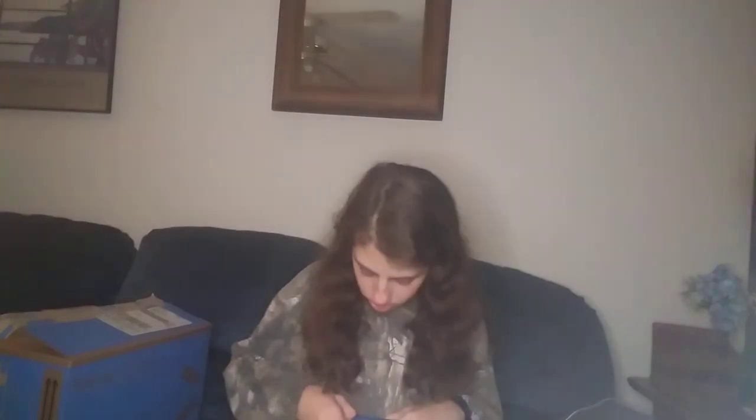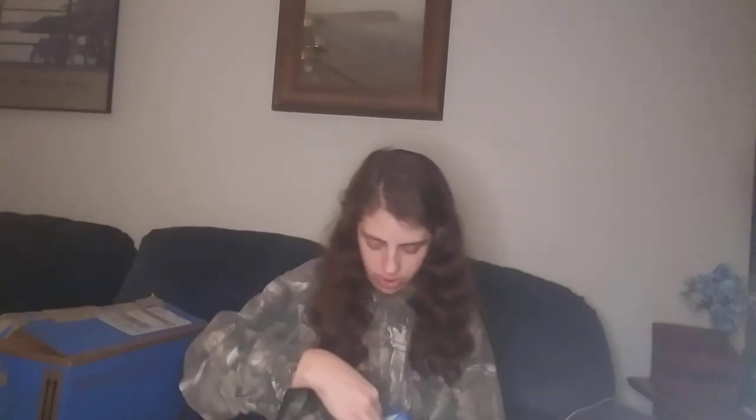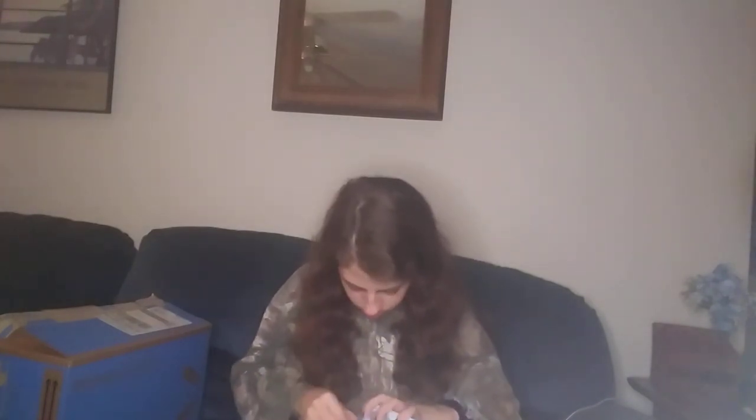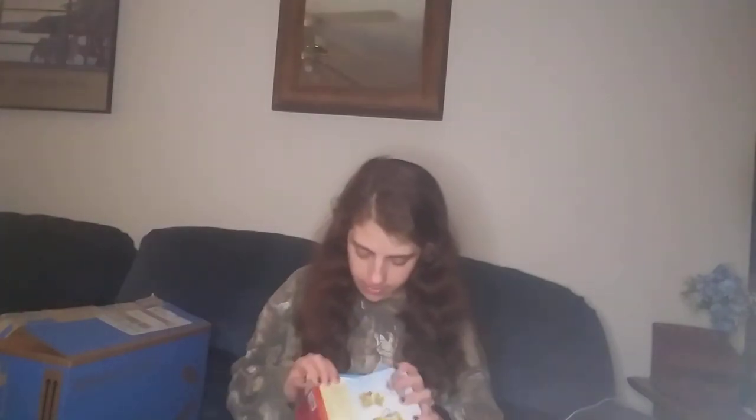My mom told me she wanted to get Sophia the deluxe vehicles, and I'm just now realizing I don't know the difference. I'm going to peek inside and tape it back, because I don't think Sophia is going to notice. Does anybody else do this — just take a peek in the little kids' thing and tape it back, especially with young kids?